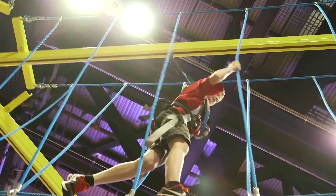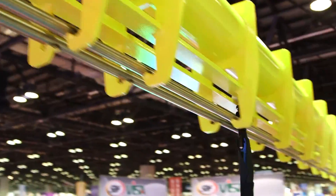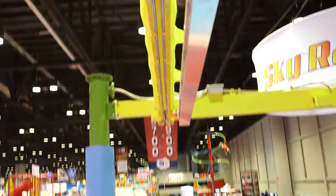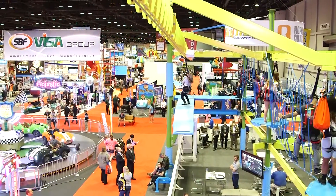The nice thing about our ropes courses is that you can also expand as your business expands. So if you want to add more poles, you can add more poles. You can add more levels. You can add zip lines and zip features to make it more exciting.